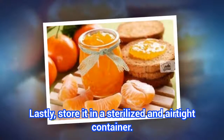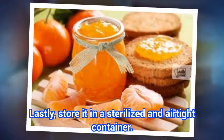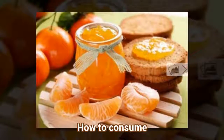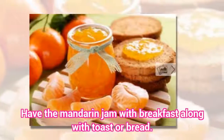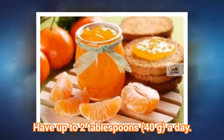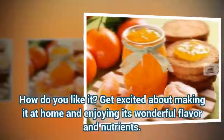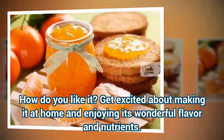Lastly, store it in a sterilized and air-tight container. Have the mandarin jam with breakfast along with toast or bread. Have up to two tablespoons (40 grams) a day. Get excited about making it at home and enjoying its wonderful flavor and nutrients.